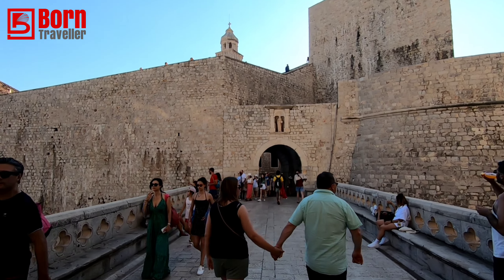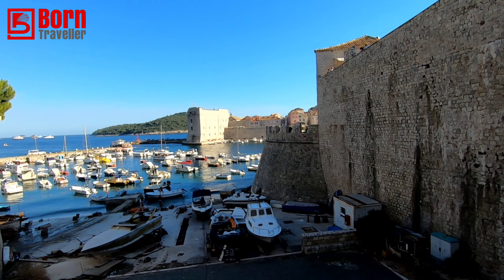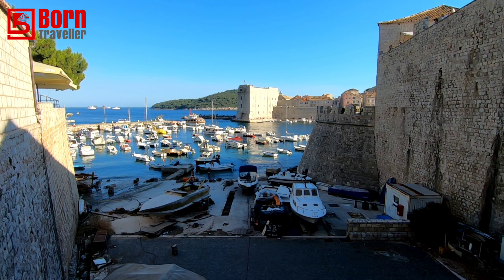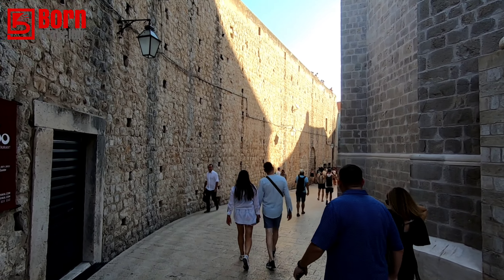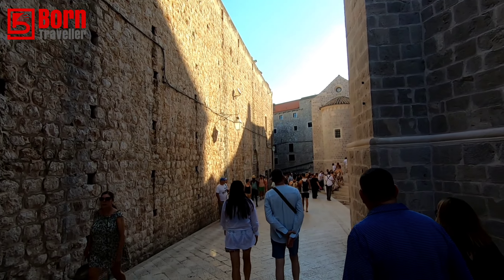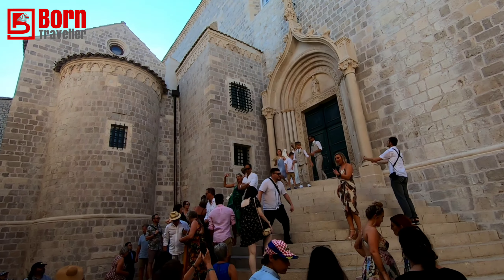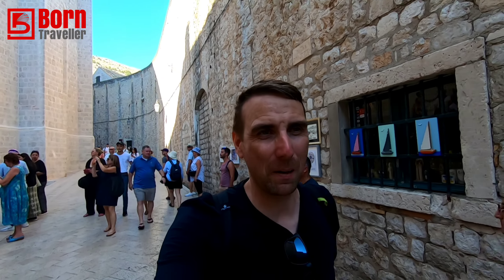You can understand why people want to come here — the problem is everybody wants to come here. If you want a postcard shot, there you go. All around here Game of Thrones would have been shot. We're going now to the spot where Cersei walked down the steps — it's going to be packed with tours unfortunately. Oh, there's even a wedding here — people getting married!